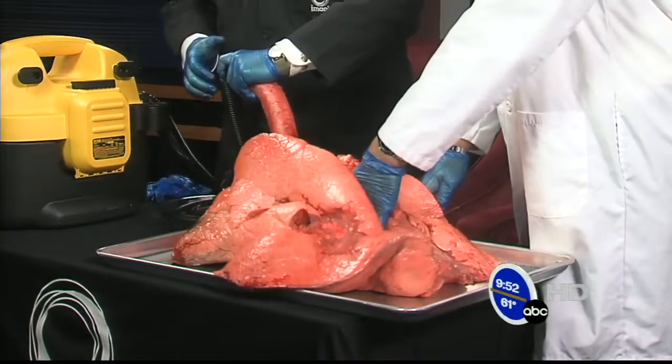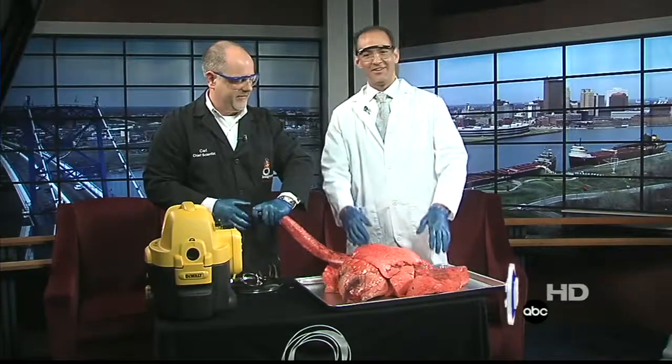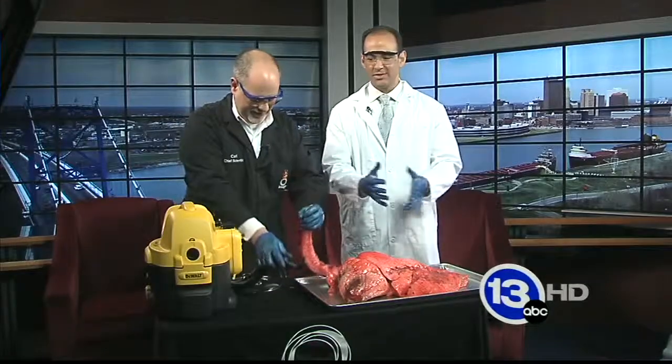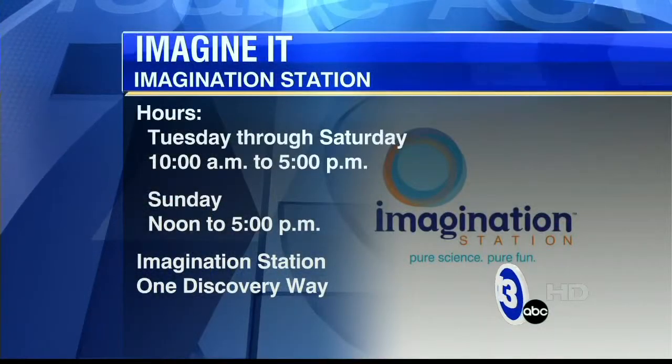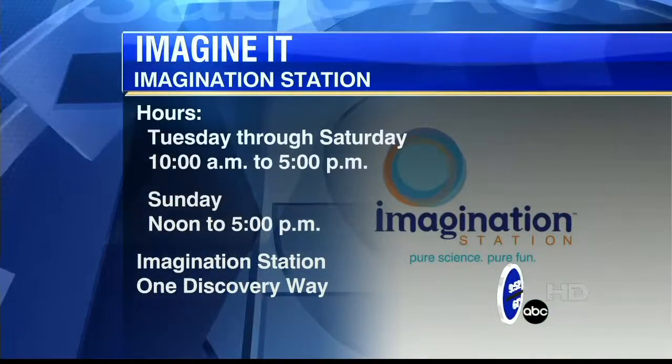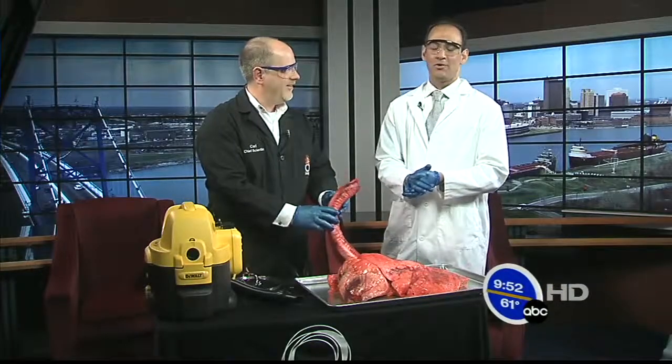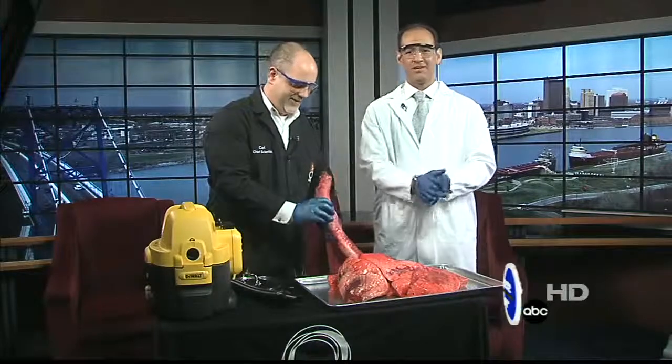Carl Nelson, everybody! If you'd like to do something gross, you can head down to the Imagination Station. Grossology, the exhibit, is in town all the way through the beginning of September. Thanks very much, Carl. And from there, I have no idea how to segue to this, but we're going to turn it over to sports.